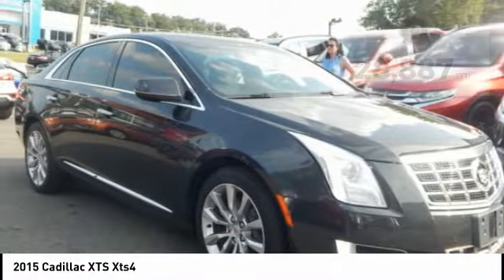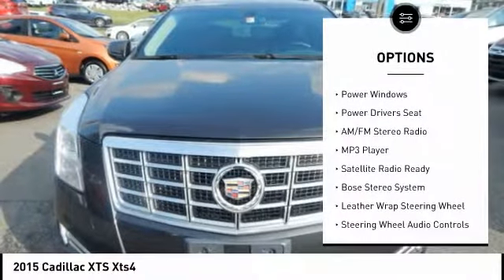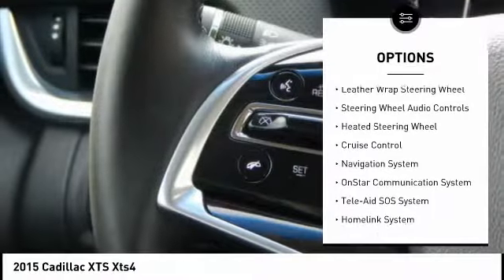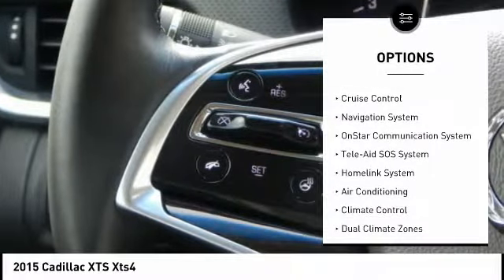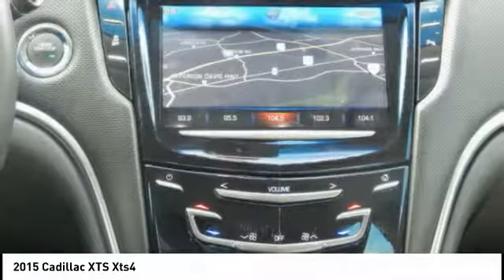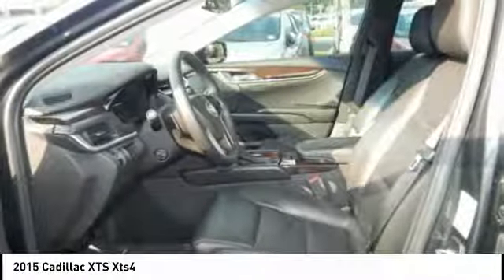Here are some of this vehicle's great options: Heated Seats, Remote Engine Start, Steering Wheel Audio Controls, Navigation System, Backup Sensor, Backup Camera, Keyless Entry, Power Driver's Seat, Bose Sound System, Air Conditioning. Come see the car for yourself.